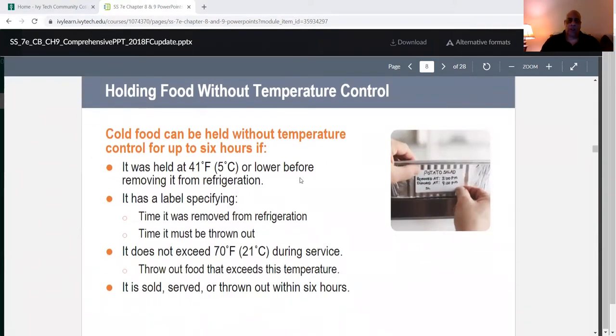Holding food without temperature control: cold food can be held without temperature control for up to six hours if it was held at 41°F or lower before removing it from refrigeration. It must have a label specifying the time it was removed from refrigeration and when it must be thrown out. It must not exceed 70°F during service, and it must be sold, served, or thrown out within six hours.